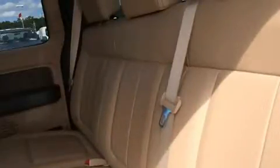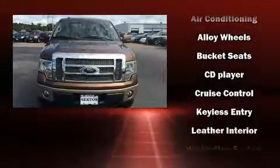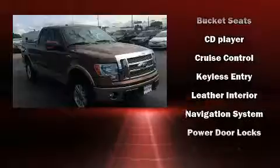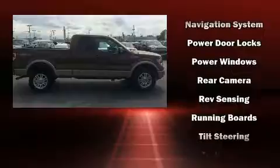Ford also prioritized safety and security by including head curtain airbags, front and side impact airbags, traction control, ignition disabling, and four-wheel disc brakes with ABS.